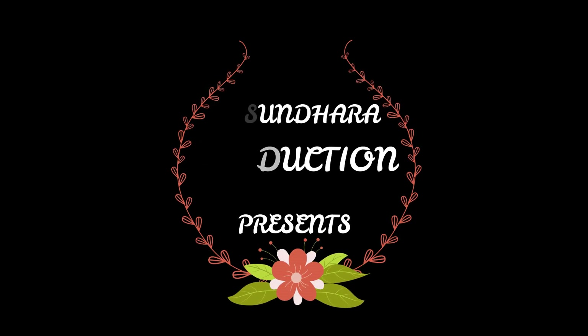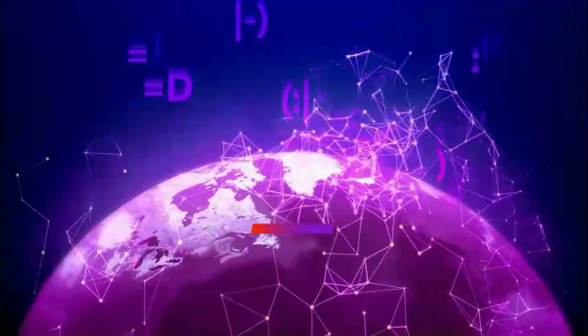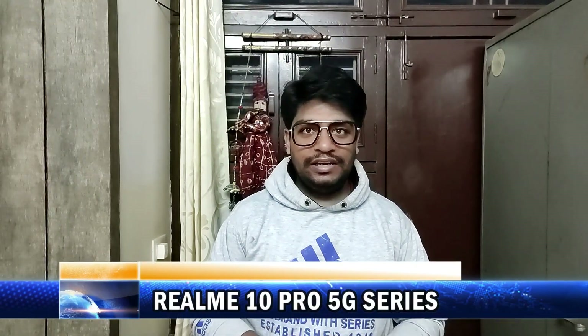Om Namah Shivai. Let's start today's Tech Talk.